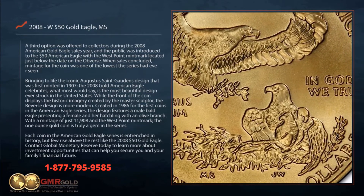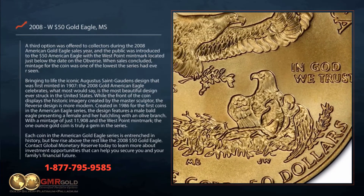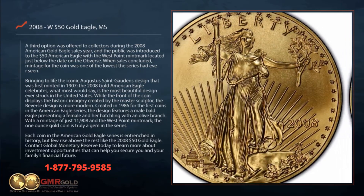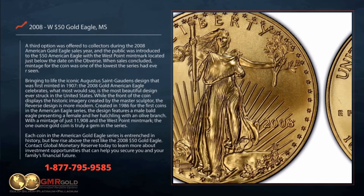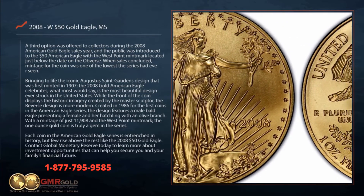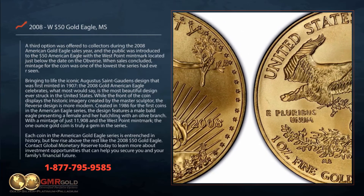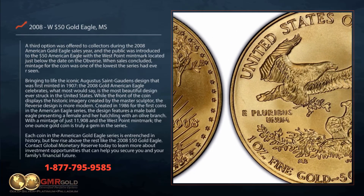With a mintage of just 11,908 and the West Point mint mark, the one ounce gold coin is truly a gem in the series. Each coin in the American Gold Eagle series is entrenched in history, but few rise above the rest like the 2008 $50 gold eagle.